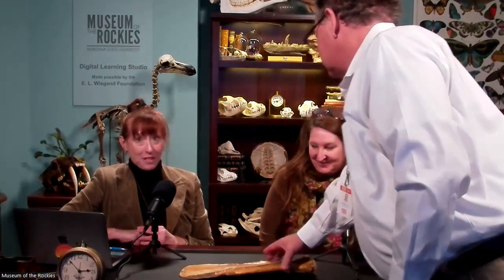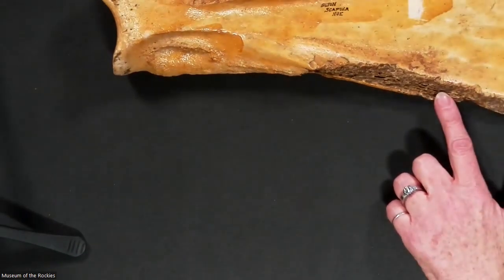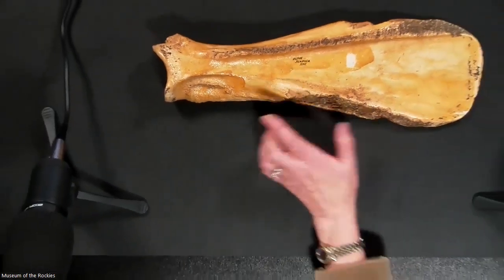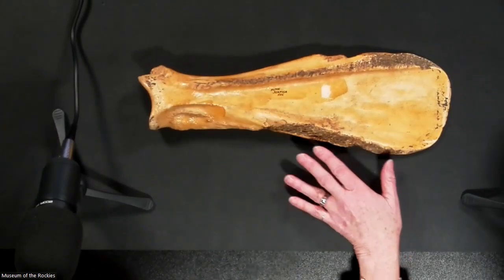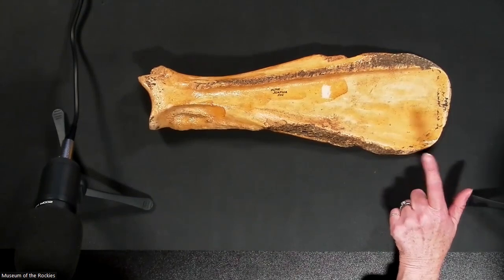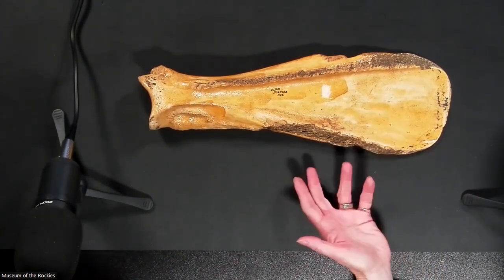Michael brings over a bison scapula that has been transformed into a hoe. These are very common at sites in North and South Dakota along the Missouri River — all those Mandan-Hidatsa sites. Finding one at Hagen is one of those smoking guns that somebody was farming.